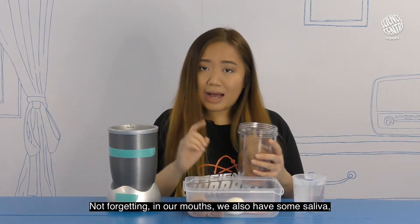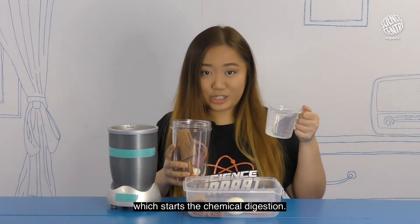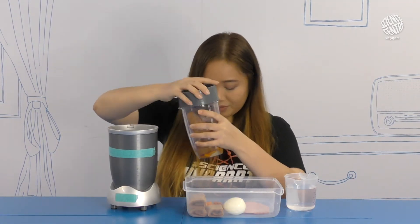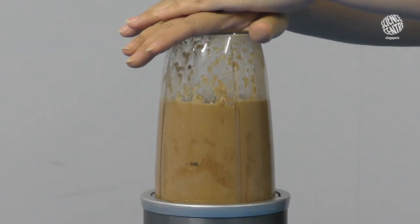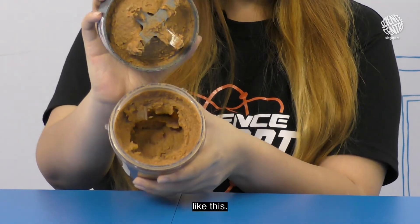Not forgetting, in our mouths we also have some saliva which starts the chemical digestion. So I'm going to pour that in. Pop this on, and once you're ready, chew away! And the product of all that chewing looks something like this.